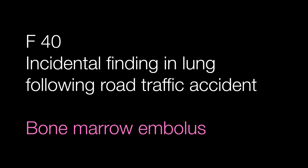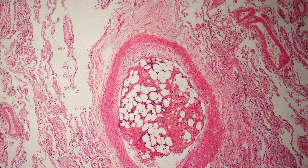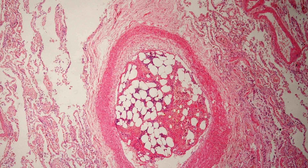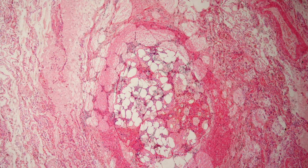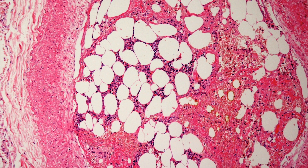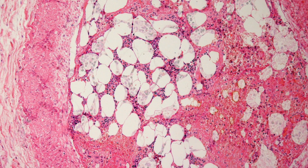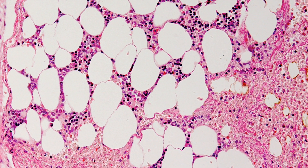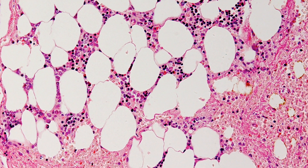The incidental finding in the lung from a patient who was in a road traffic accident is a bone marrow embolus. This arteriole is occluded by a piece of bone marrow. Fat embolism and bone marrow embolism occur when there are fractures and bone marrow and fat enter the venous system and embolise, particularly to the lungs. In cases such as this where there were multiple fractures, bone marrow and fat emboli are frequently seen.